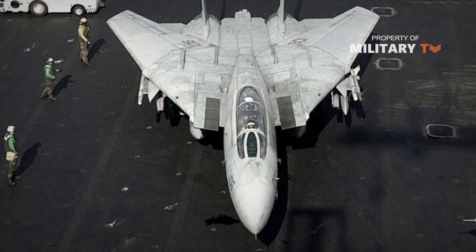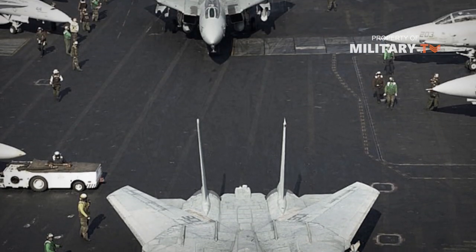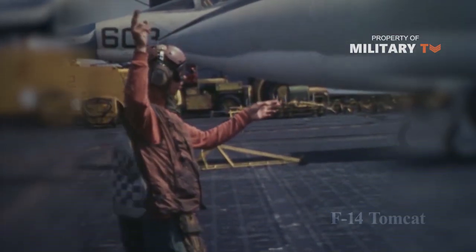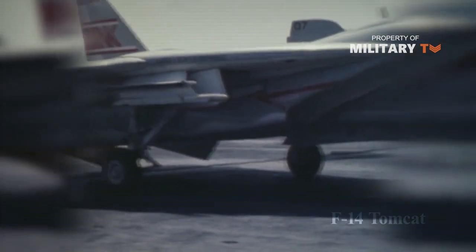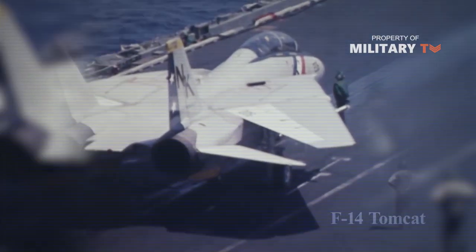The Grumman F-14 Tomcat was originally designed to serve aboard US Navy carriers, where it would be the first line of defense against Soviet nuclear bombers. As such, the F-14 was built not just to fight, but to cover great distances at high speed so it could rapidly close with approaching bombers, hold its own against fighter escorts, and prevent Soviet nuclear weapons from ever reaching US shores.